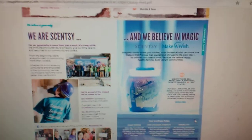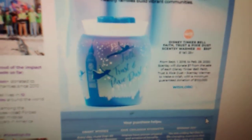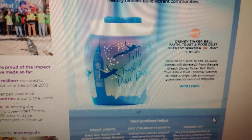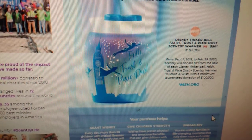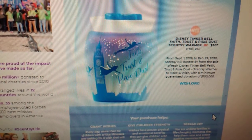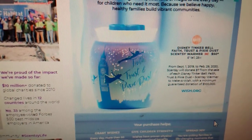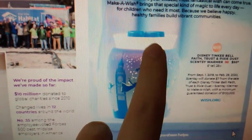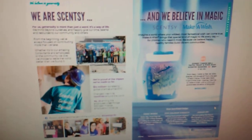Scentsy always does a different partnership, and we decided to partner with Make-A-Wish this time. I'm super excited because with the Make-A-Wish Foundation, we are actually doing a Charitable Cause Warmer that's Disney themed. It is our Disney Tinkerbell Warmer called Faith, Trust, and Pixie Dust. It's going to be $50, and it's available from September 1st to February 29th, 2020. Scentsy will donate $7 from the sale of each Disney Tinkerbell Faith, Trust, and Pixie Dust Scentsy Warmer to Make-A-Wish, with a minimum guaranteed donation of $100,000. I love that Scentsy does stuff like this. The dish that the wax goes in actually has a picture of Tinkerbell as well. So there's our Charitable Cause page.